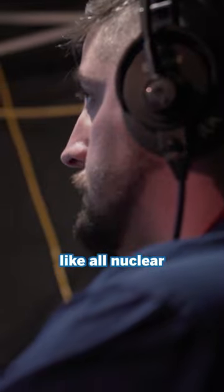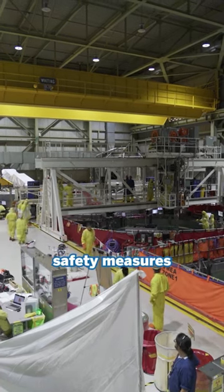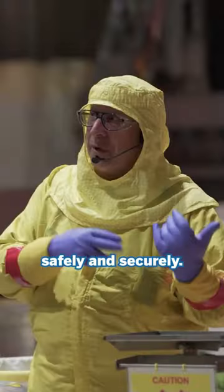The Peach Bottom plant, like all nuclear facilities, has robust safety measures in place to handle and store spent fuel safely and securely.